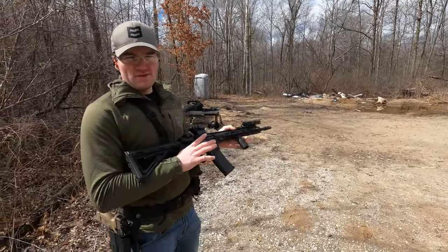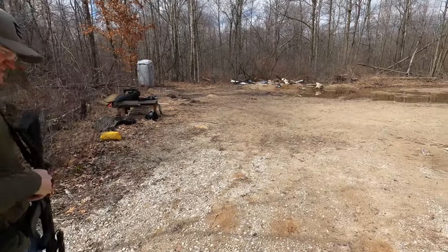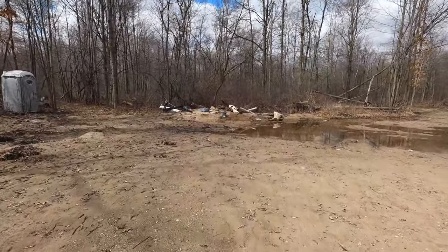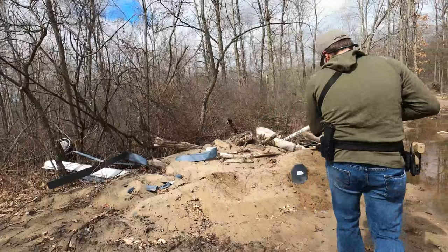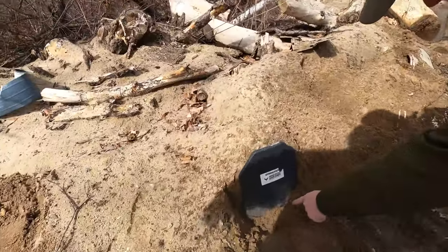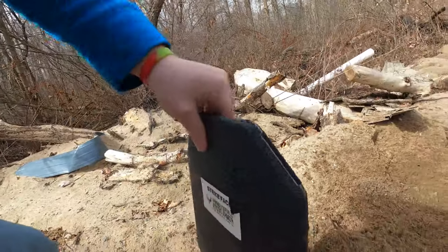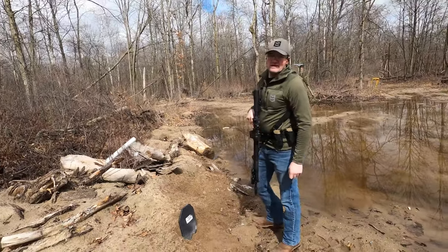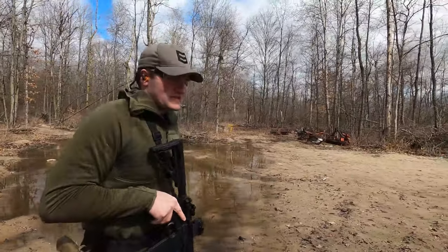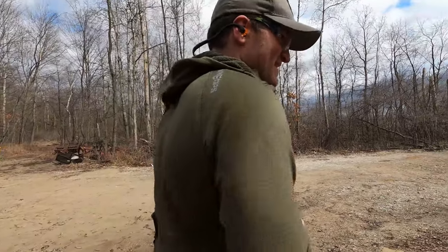Next up is 5.56 or .223. It hits — good entry, nothing out the back. Some people think a 20-inch barrel builds enough gas pressure to penetrate, but four extra inches won't push it through this plate. They've ordered a 20-inch upper and will test it in a future video. For now, .223 is no bueno against this plate.